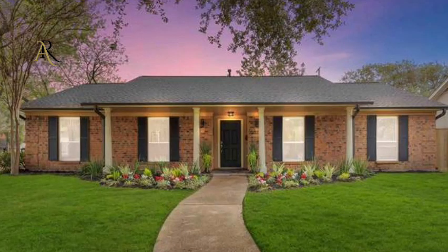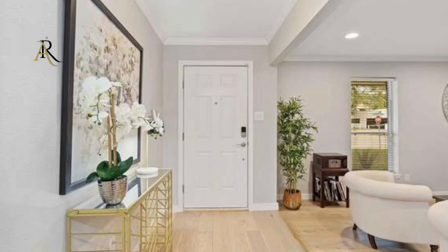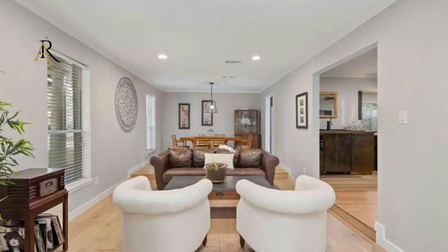Additionally, the backyard oasis on a private corner lot features a large patio with pergola and mosquito system. Don't miss the opportunity to make this exquisite property your own.